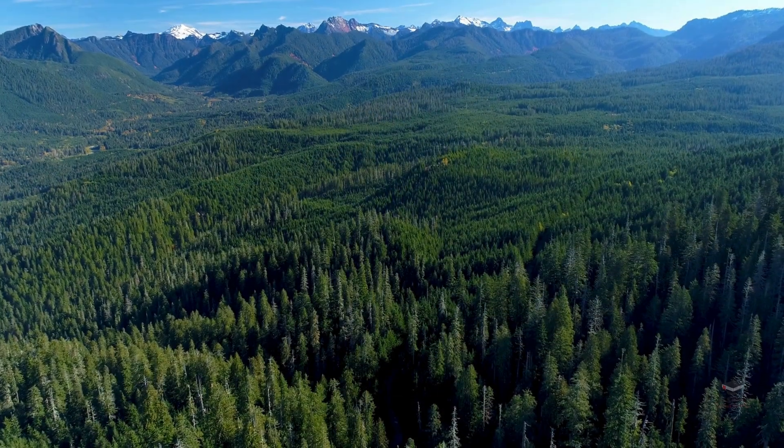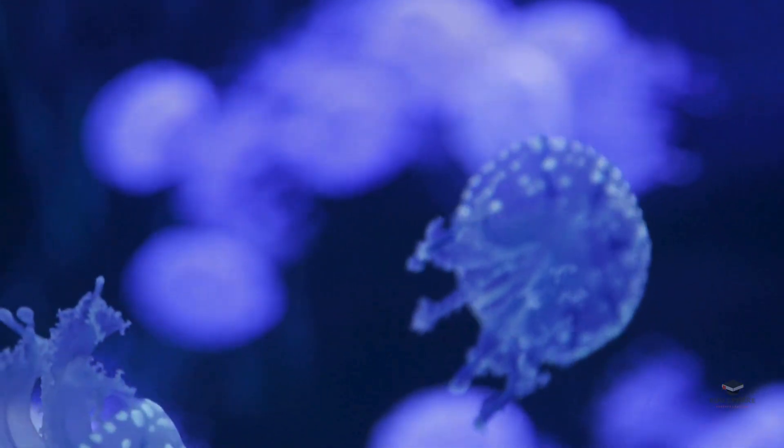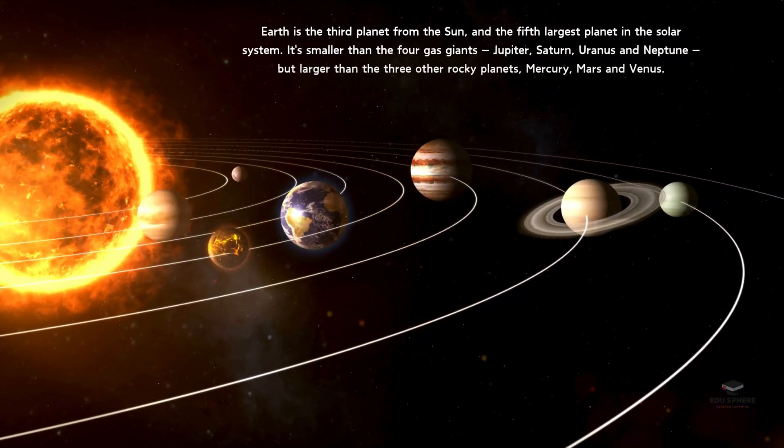From lush rainforests teeming with biodiversity to vast oceans brimming with marine creatures, Earth is a haven for countless species. Earth is the third planet from the Sun and the fifth largest planet in the solar system.